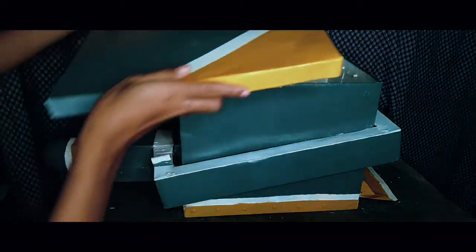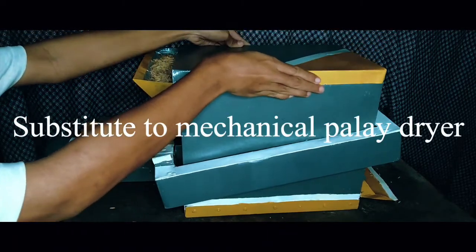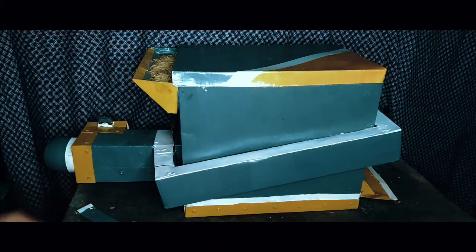Therefore, the inclined air reversible palai dryer can be a substitute to the existing mechanical dryers, as it is an efficient palai dryer in terms of time of drying, cost effectiveness, and operational easiness of the product.